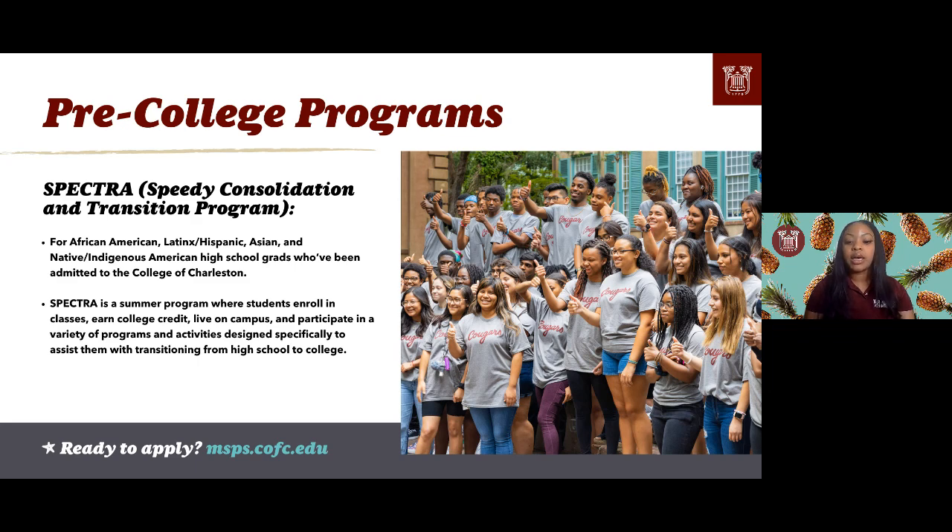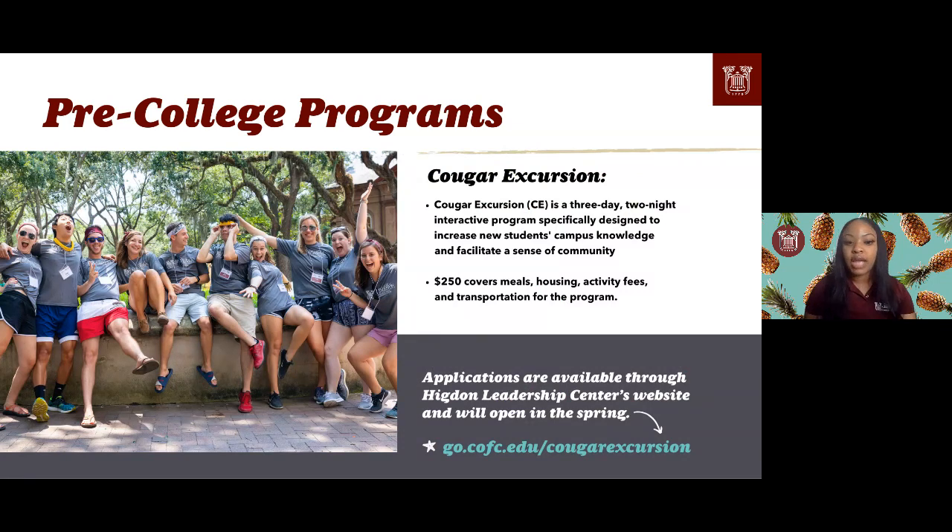Cougar Excursion is a three-day, two-night interactive pre-college program specifically designed to increase new students' campus knowledge and facilitate a sense of community. It costs $250, which covers meals, housing, activity fees, and transportation. These pre-college programs give you hands-on experience of what it really feels like to be a College of Charleston Cougar. Registration will open later in Spring 2022, and this program helps you build leadership and community before classes even begin.